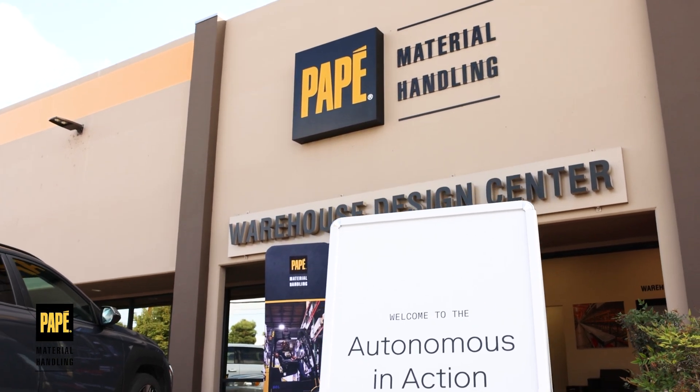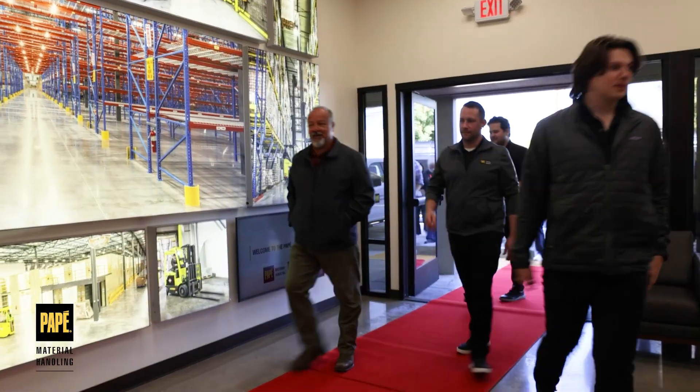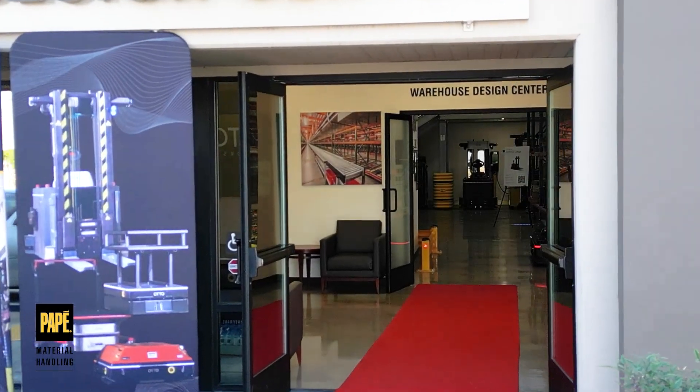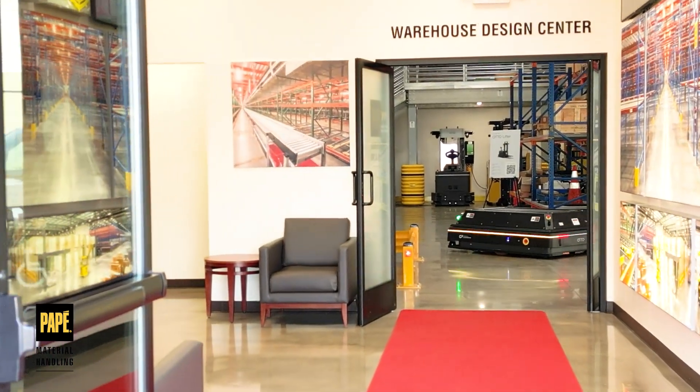Today we're at the Pape Warehouse Design Center for the Rockwell Automation Off-Site Tour. We have four robots. They use LiDAR and 3D cameras to avoid people.